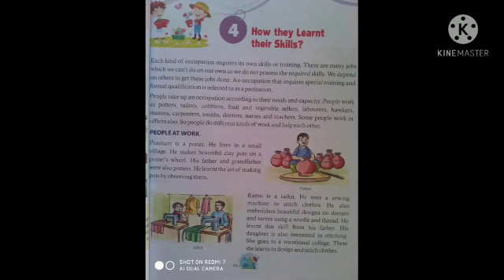How they learned their skills? Each kind of occupation requires its own skills or training. There are many jobs which we cannot do on our own as we do not possess the required skills. We depend on others to get these jobs done. An occupation that requires special training and formal qualification is referred to as a profession. People take up an occupation according to their needs and capacity.